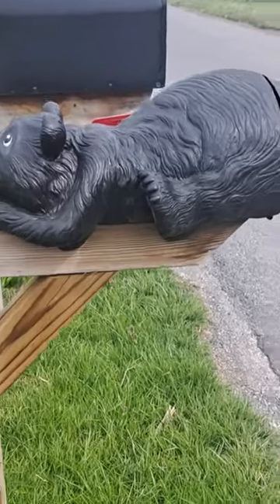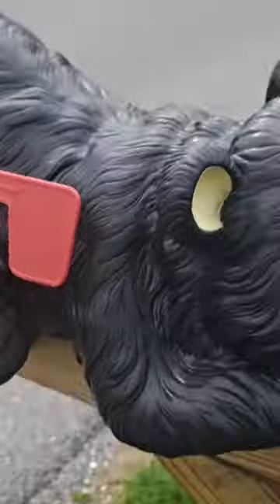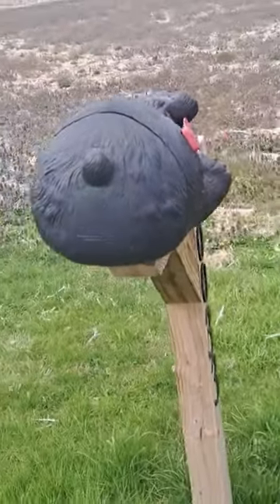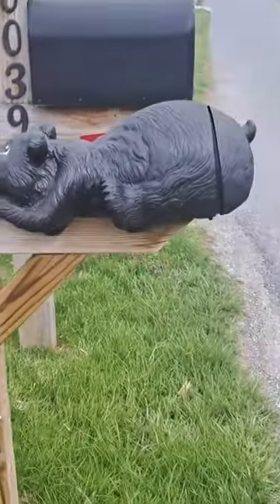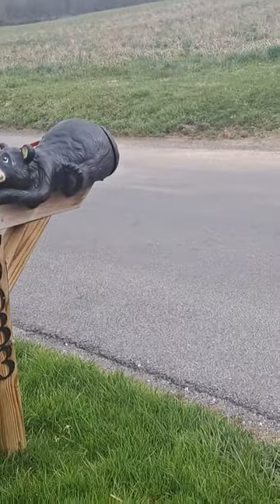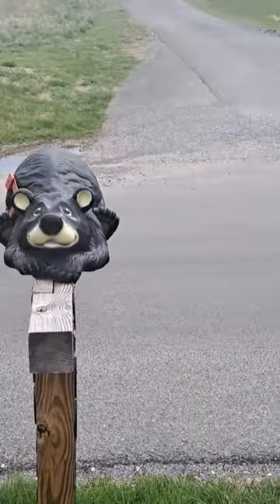I've been asked about my mailbox a bunch of times. This is a bear mailbox from Bass Pro Shops — or Outdoor World, what have you. You open the bear's ass to get the junk mail out, because that's all that ever comes. That's the bear mailbox you guys have asked about in regards to the sign that was on it.